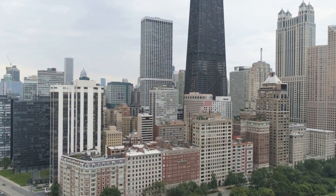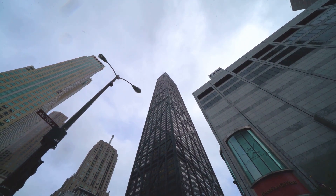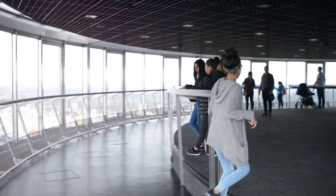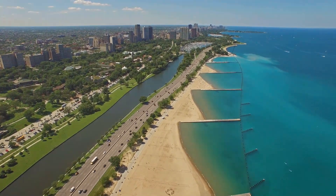Just north of the Willis Tower is another Chicago legend, the John Hancock Center. This 100-story building is known for its distinct X-bracing and innovative design. But it's more than just architecture. Inside, you'll find an attraction where visitors can lean out over the edge and take in the breathtaking sights of the city from 1,000 feet up. It's a heart-pounding experience for thrill-seekers.